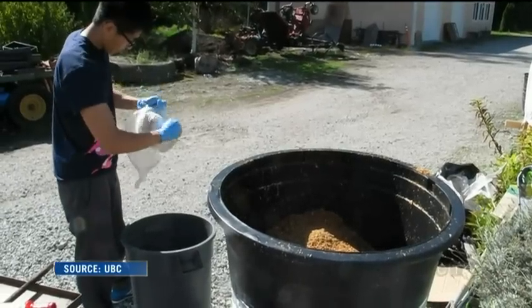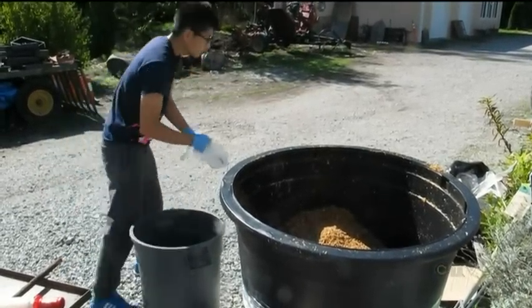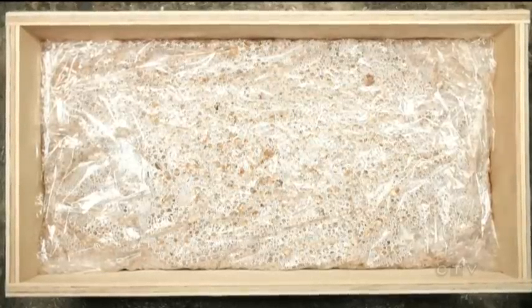The duo made the benches by first allowing mushroom roots, or mycelium, to grow in sawdust. After that, the mixture was packed into molds and left for five days. It's about the same or a little bit stronger than most polystyrene foams.